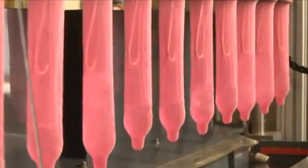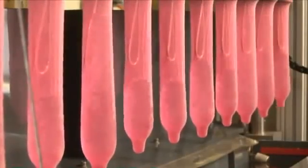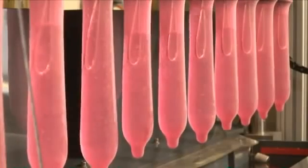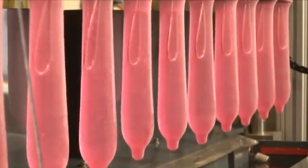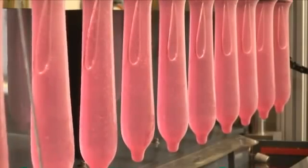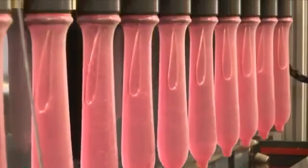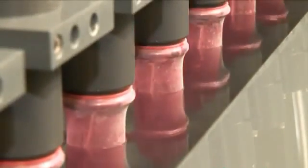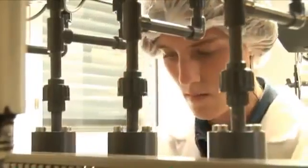Finally, another pinhole test completes this series of tests. This time, the condoms are placed over an electric conductor and filled with water. Then, they are immersed into a water-based solution to check whether any condom tested has a pinhole. If the electric circuit between the conductors in the condoms and the voltage source in the basin closes, one of the condoms has a pinhole. Such micro-holes are not visible to the naked eye.